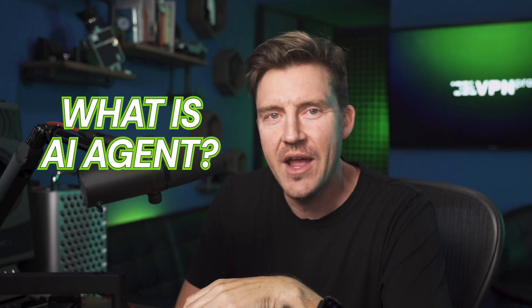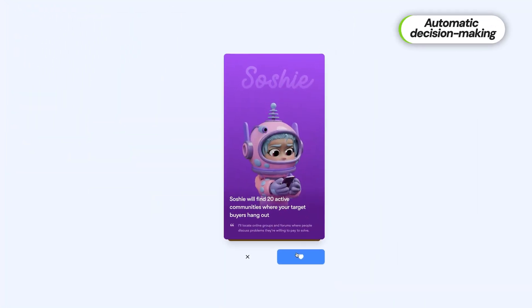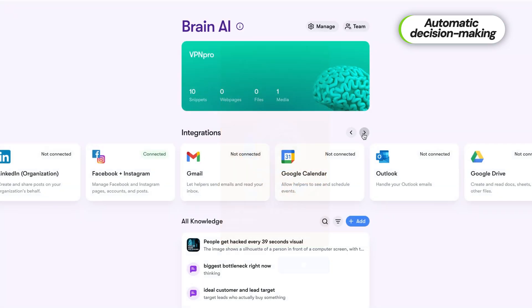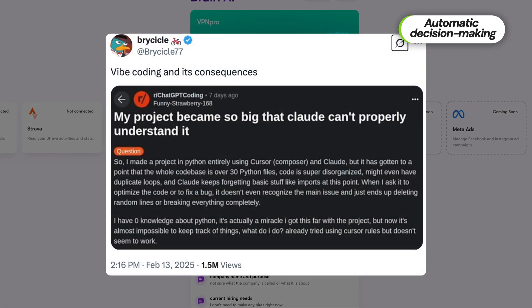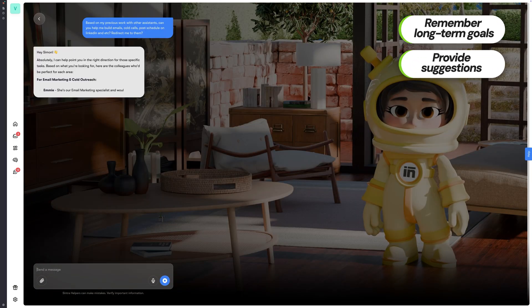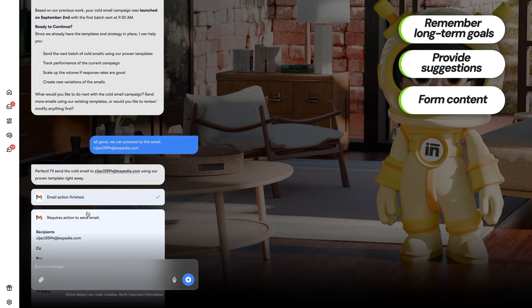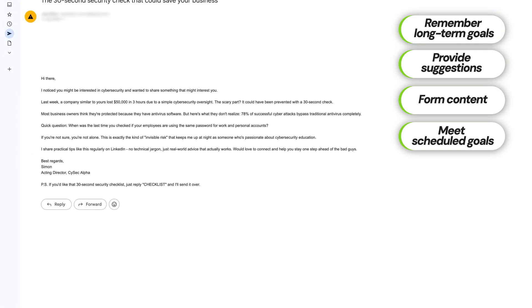But what is an AI agent in comparison? Cintra AI claims that these agents can actively find problems, provide solutions, and do things on your behalf by integrating into other services and platforms — all that without any code involved, not even the infamous AI vibe coding. When testing Cintra AI, I saw plenty of that. These agents managed to remember long-term goals, provide suggestions for strategy, and form content based on them, such as marketing emails. Those emails were sent on schedule and the process was refined based on data collected afterwards. This process turned out completely automatic.